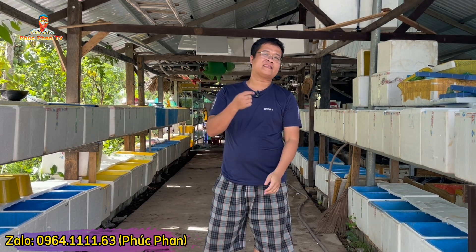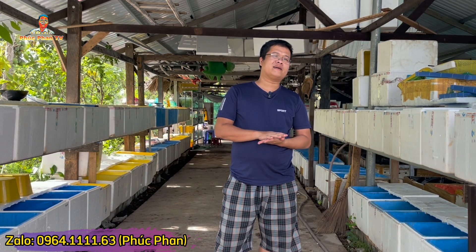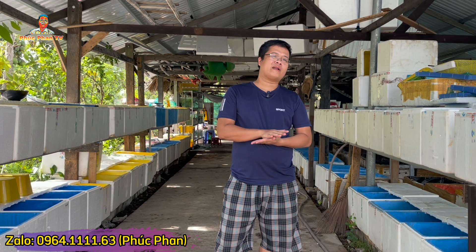Xin chào các bạn, mình là Quốc Phan TV đây. Thì đến hẹn lại lên, hôm nay tiếp tục lên cá cho anh em chơi. Mấy ngày bắt đầu sửa, đợt trước mình đã cập nhật các bạn, lót mấy cái đường đi. Thì chắc tầm nửa tháng mới xong. Bây giờ rảnh thì quay cá lên cho anh em. Thông tin mua cá nằm ở dưới phần mô tả video nha anh em.